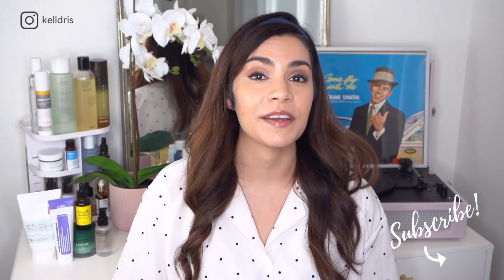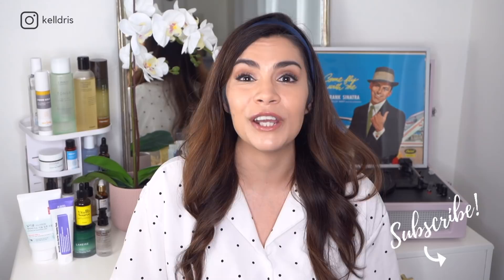Welcome to K-Beauty This or That, Episode 7. If you're new to K-Beauty This or That, this is a game we play with two really similar Korean skincare products. We put them side by side and do a comparison review, ultimately deciding which one is better — this or that.